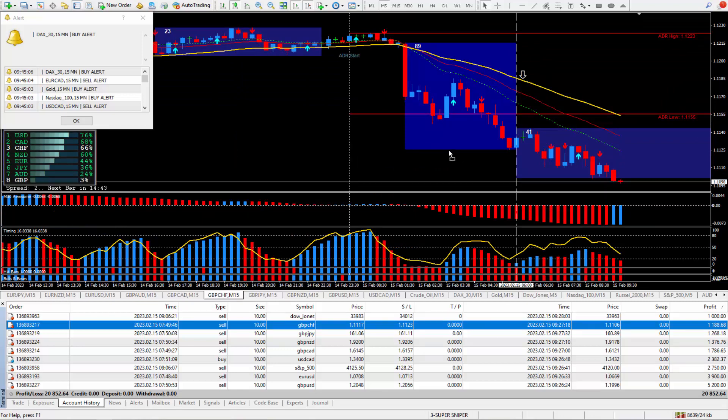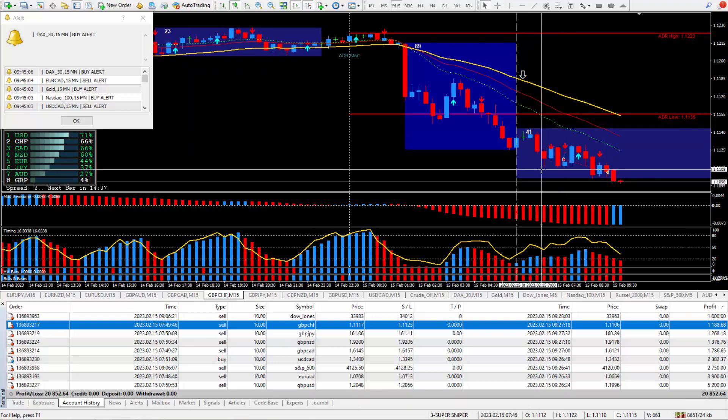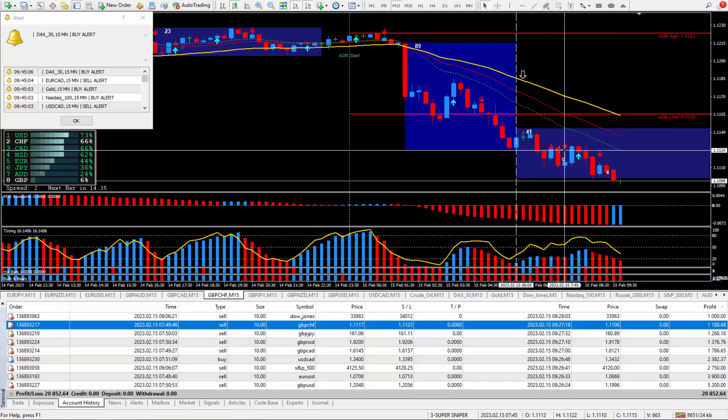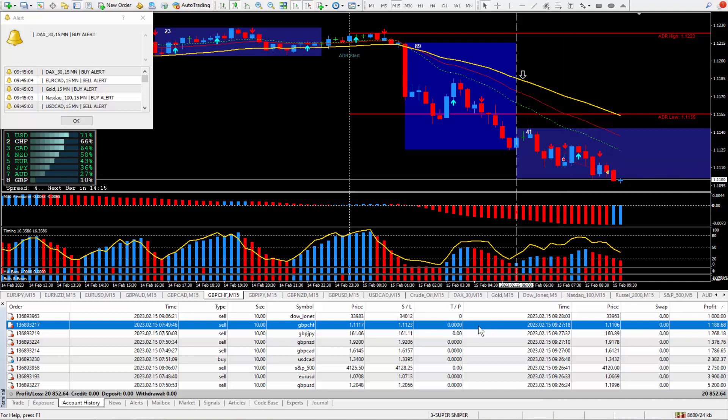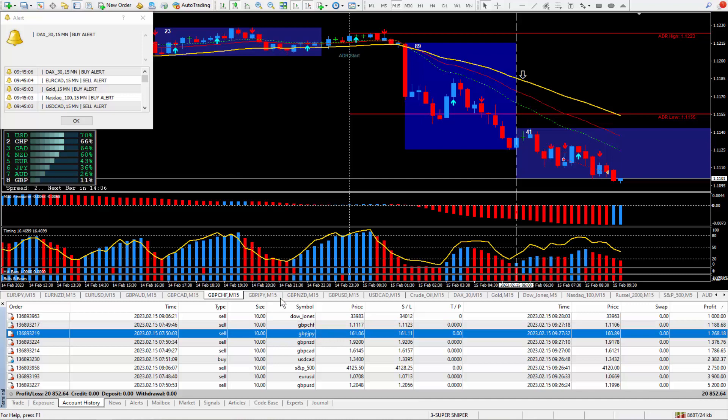Moving along to the next trade: Pound Swiss — another one I wanted to be selling, and it did qualify for a great way to trade as I teach within the video training videos. I took the trade, got some red arrows right here. I knew I was going to get something — doesn't mean you're going to get 100 or 200 pips, but most often you're going to get some pips. This one ended up paying out 10 pips, and those 10 pips paid $1,188.